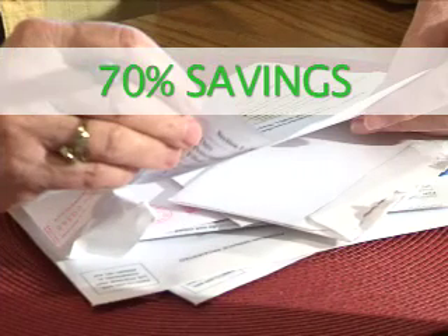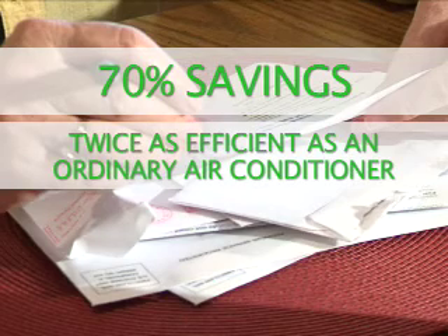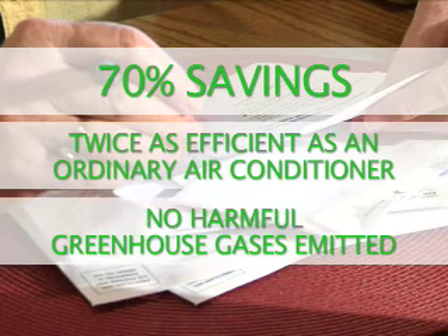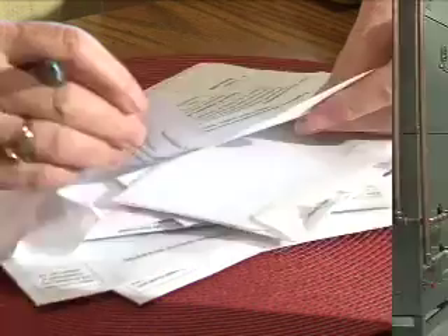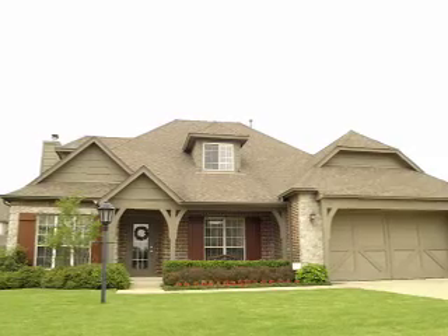It can result in savings up to 70% on home energy bills. And it's twice as efficient as the most advanced ordinary heating and cooling system. No harmful greenhouse gases are emitted. Installation is easy — it can be put into homes that are new or old, large or small.